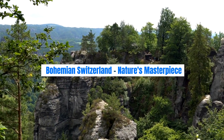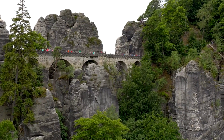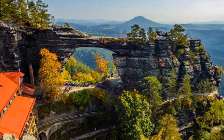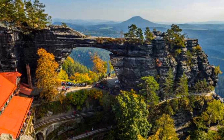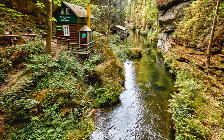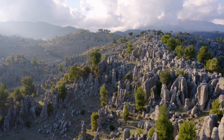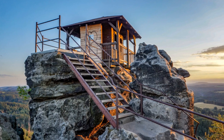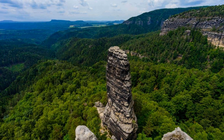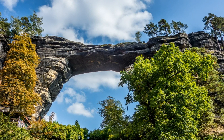Bohemian Switzerland — Nature's Masterpiece. Prepare to be enchanted by the natural beauty of Bohemian Switzerland, a national park that feels like a fairy tale come to life. Explore the mystical Pravčická Gate, the largest natural sandstone arch in Europe, surrounded by lush forests and meandering rivers. Hike through the breathtaking Edmund Gorge, where towering rock formations will leave you awe-inspired. Whether you're an avid hiker or simply a nature lover, Bohemian Switzerland offers a serene escape from city life, showcasing the unspoiled beauty of the Czech landscape.